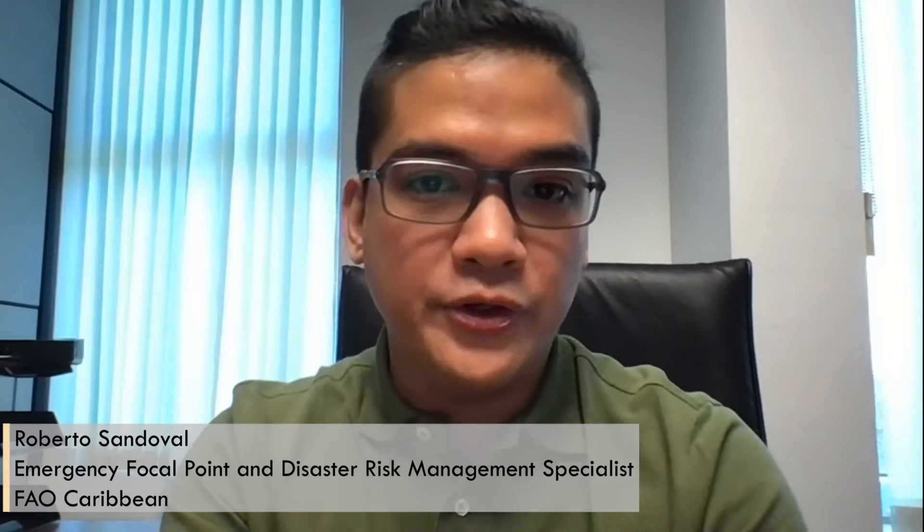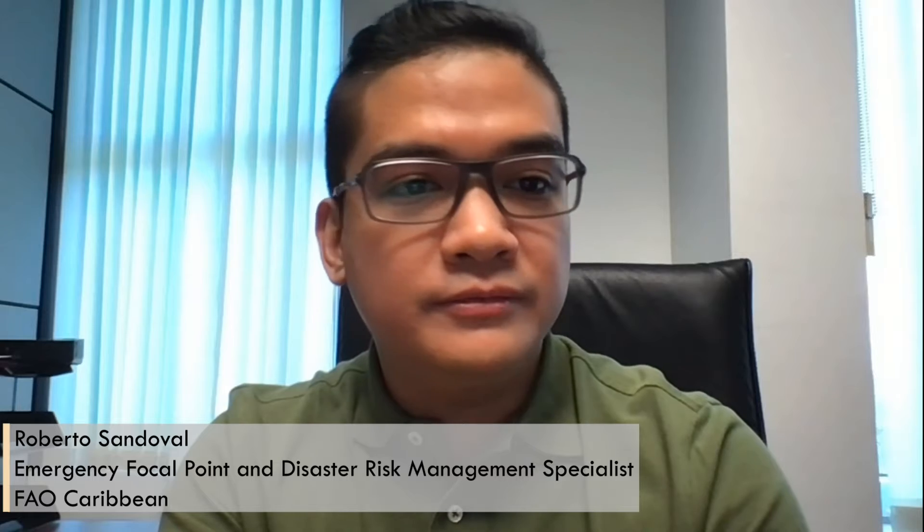Hello everyone, I'm Roberto Sandoval and I work for FAO in the Caribbean. I have three simple tips on how to live an environmentally friendly life.